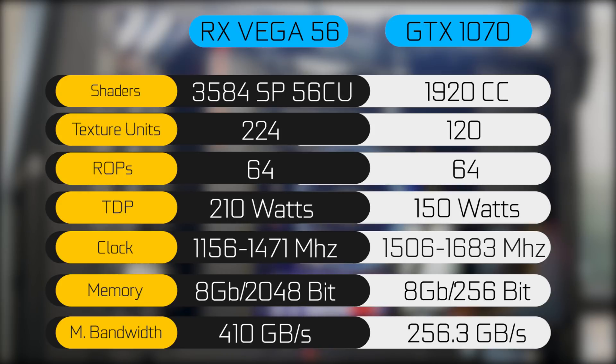GPU clock speed varies by card, but you can see our tested card's clock speed on the charts on screen. In terms of memory, both the Vega 64 and 56 use HBM2 — High Bandwidth Memory version 2.0 — giving 8 gigabytes of video memory, the same as the Nvidia counterpart. However, the Vega has a much larger memory bus and bandwidth: 2048-bit with 410 gigabytes per second, versus the GTX 1070's 256-bit bus at 256.3 gigabytes per second.